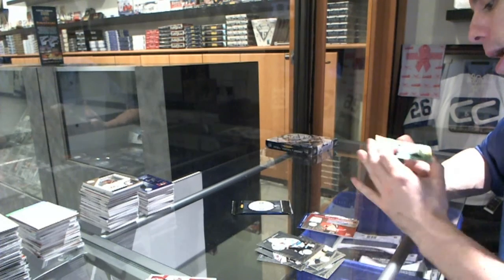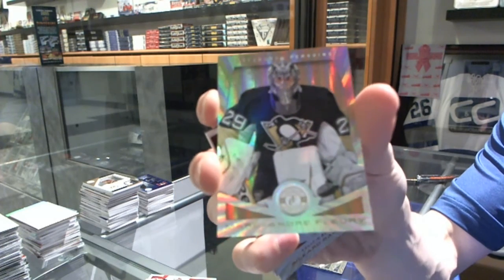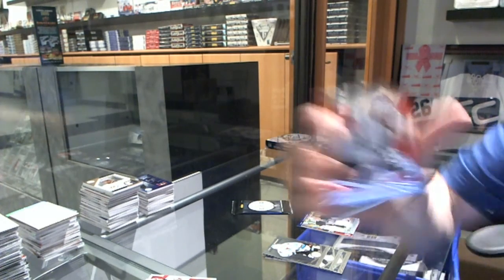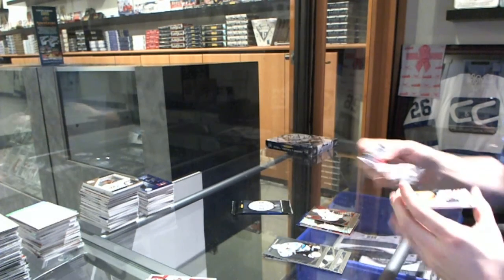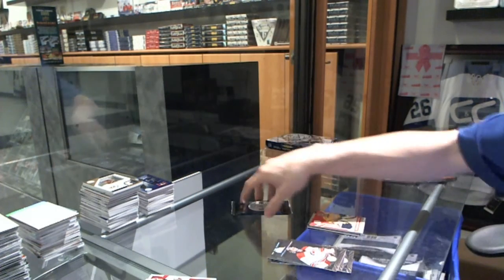We've got a Mirror Platinum Gold, number 5 of 5 for the Pittsburgh Penguins, Marc-Andre Fleury. Platinum Red rookie number 100 for the Anaheim Ducks, Ricard Rakell. And we've got a jersey for the Nashville Predators, Pekka Rinne.